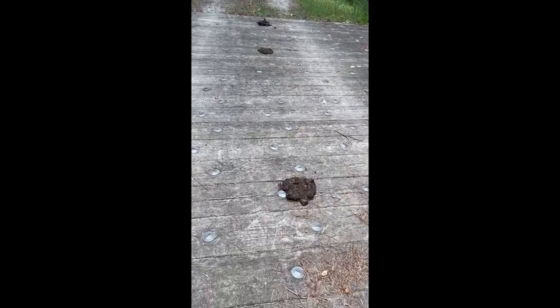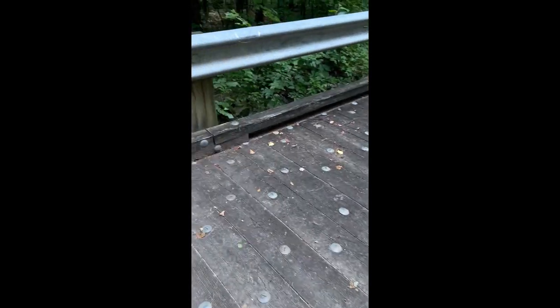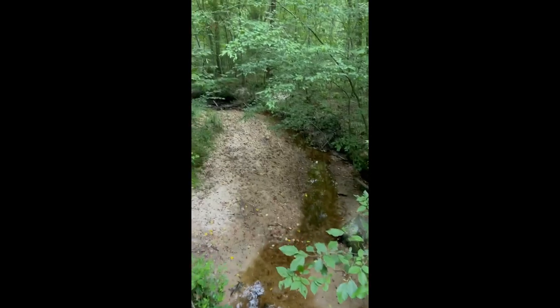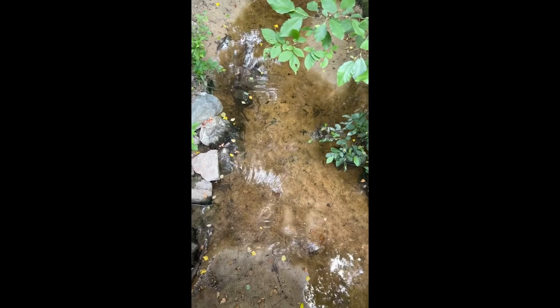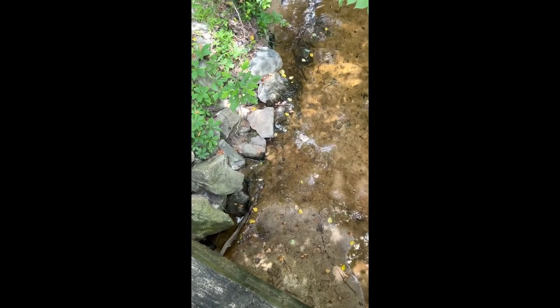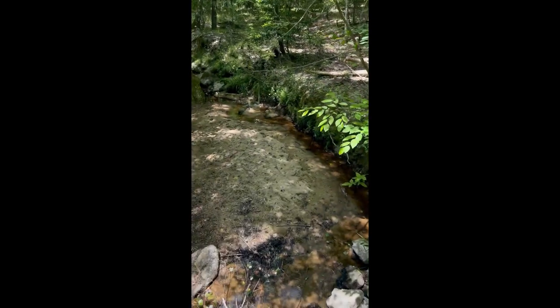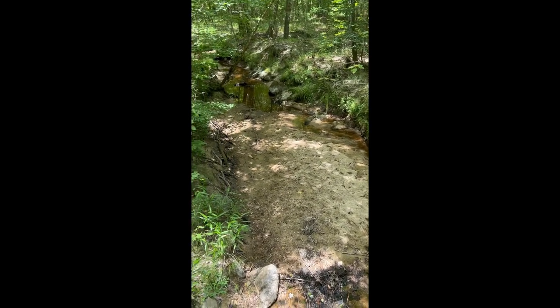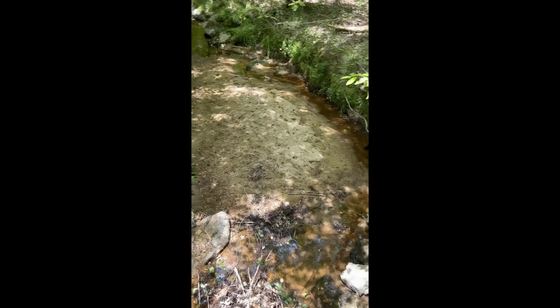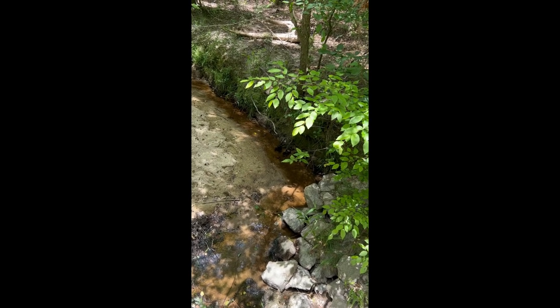Nice views of nature. There's a little creek — let's see if we have any activity down there. I don't see very much of anything. Let's check the other side. Yeah, not a whole lot. Getting a little dried out — a little bit of dry weather there, could use a little rain.